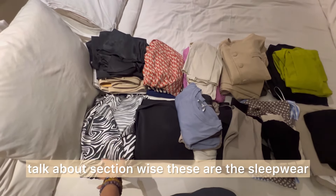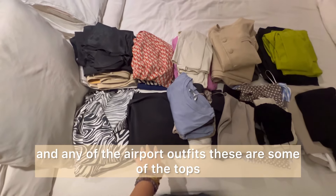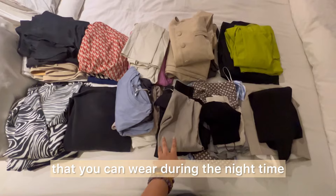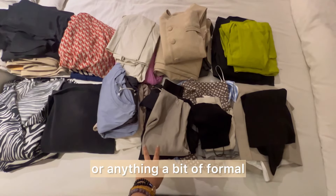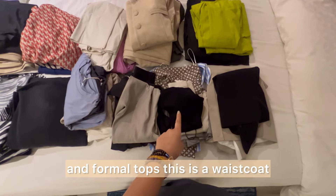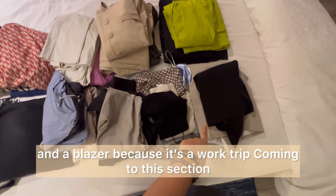These are the sleepwear — more like loungewear — and any airport outfits. These are some of the tops you can wear during the night time, or if I'm going out for dinners or anything like that. A bit of formal and casual mixed, and these are the formal shirts and formal tops.